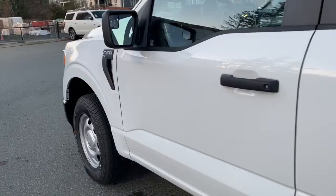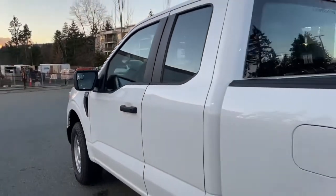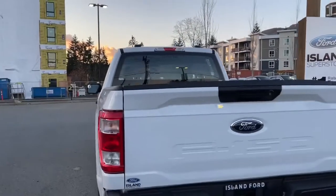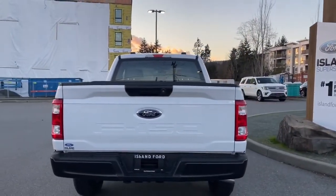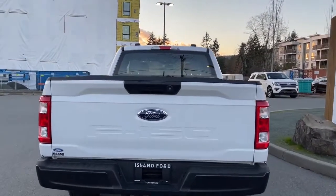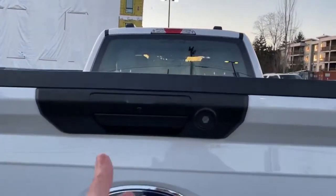17-inch wheels, black door handle and side view mirror on the driver's side, and a capless easy-fuel gas filler. The black handle extends to the tailgate — the tailgate is lockable and removable, and just above the handle is where your backup camera is located. When you're ready to open it up, simply put your hand in the latch.